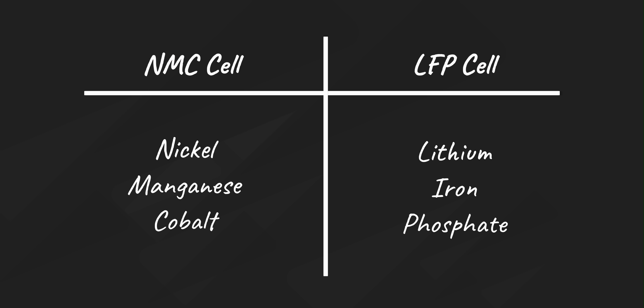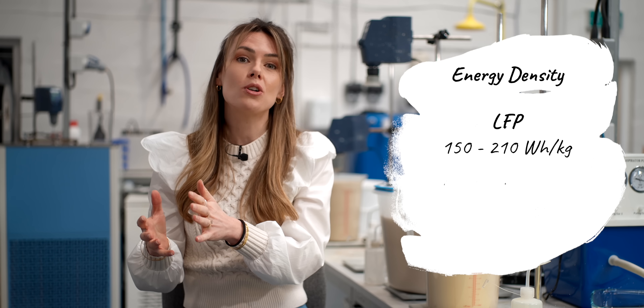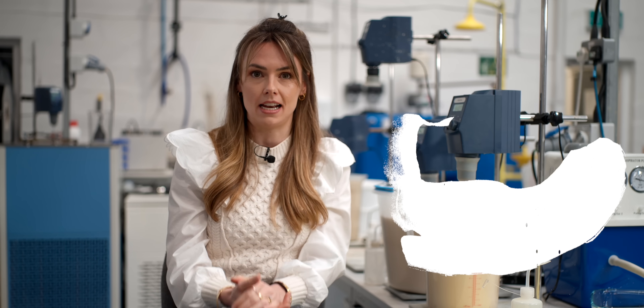In an NMC cell the cathode is made of nickel, manganese, and cobalt, and in an LFP cell the cathode is made of lithium iron phosphate. Whilst improvements are being made all the time, some characteristics distinguish NMC and LFP: LFP is generally cheaper, safer due to greater thermal stability, and has a longer lifetime, but NMC is generally more energy dense — meaning longer EV ranges for less battery weight. To put numbers to it, LFP generally has an energy density of 150–210 Wh/kg and NMC something more like 200–300 Wh/kg. But what if we could take the best of both worlds?